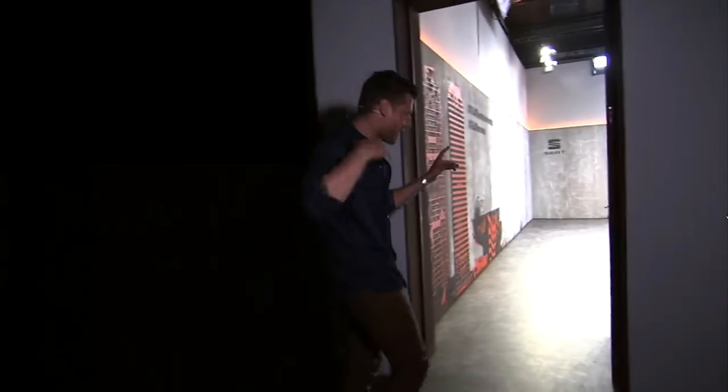And we're back! The official reveal is done — you guys saw the official Seat Arona. We're actually heading backstage now. You're going to get a first-hand look behind the scenes. We have our very own Seat Arona waiting for us just behind this door. Come on in, I'll give you a closer look.